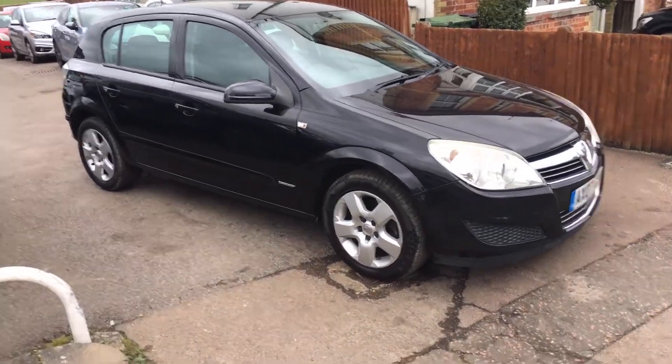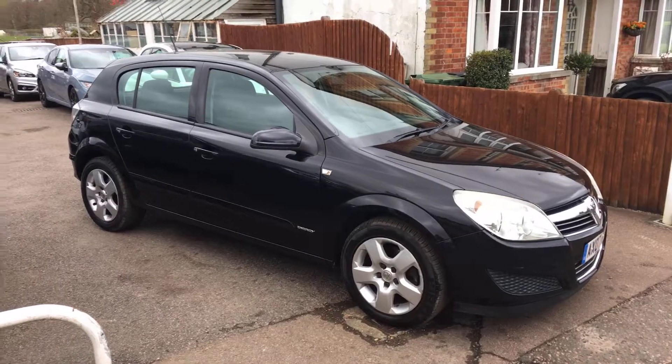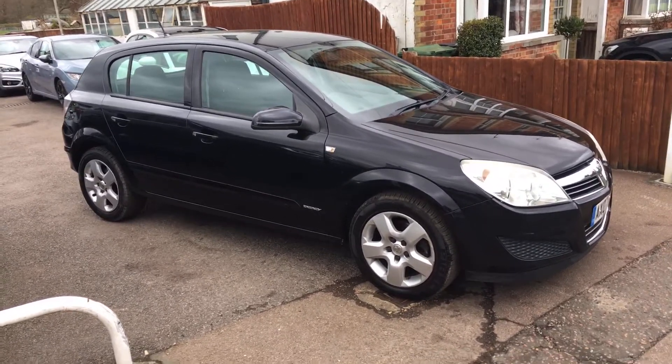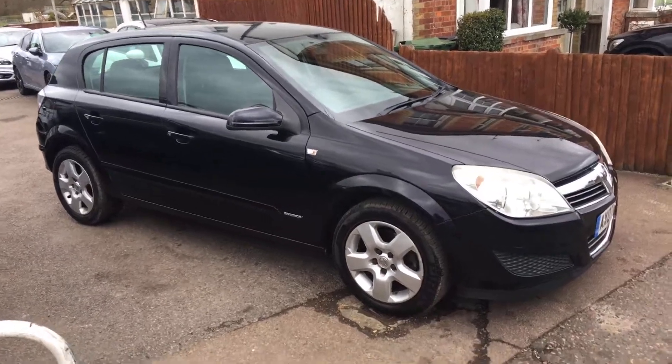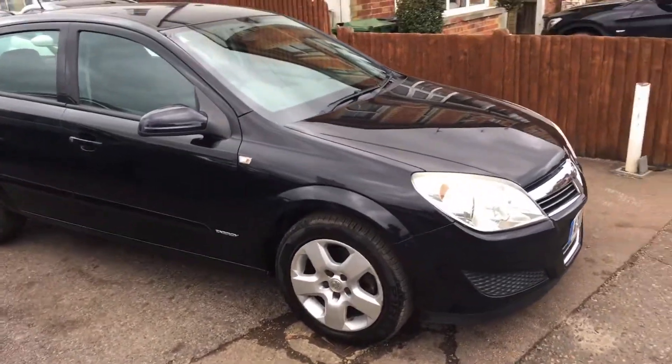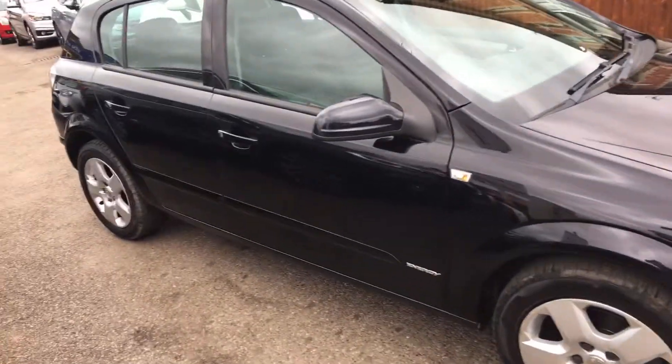Ladies and gentlemen, this is VFM Auto Sales in Groombridge, just outside Royal Tunbridge Wells on the Kent-Sussex border. Today I'd like to show you a little Astra 1.6 Energy 5 door.